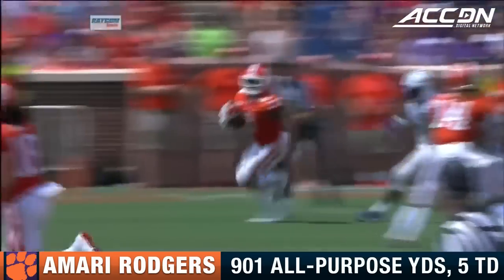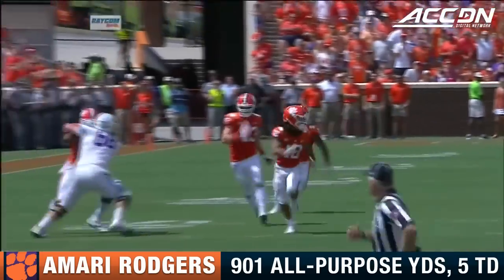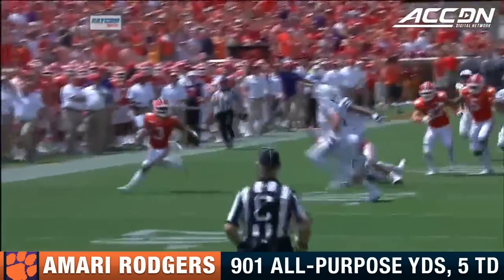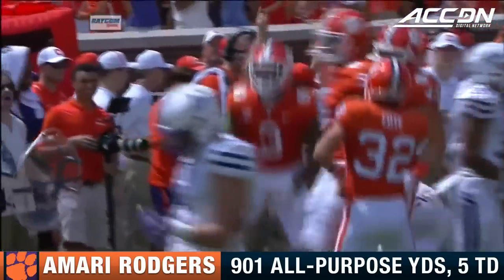Amari Rodgers on the return. Rodgers only had two returns and averaged 7.5 yards — you can fix that number now. Amari Rodgers finds the wall, and really Clemson didn't do a very good job of blocking at the back end of this, but Rodgers walks into the end zone.